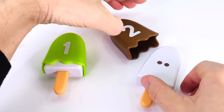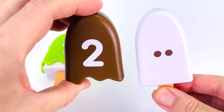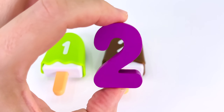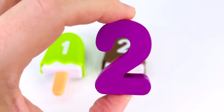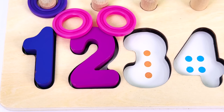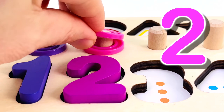And we have a brown popsicle with two dots on it and number two. We have our next puzzle piece — it's the number two. Let's count the dots together: one, two. And now we have two rings: one, two.